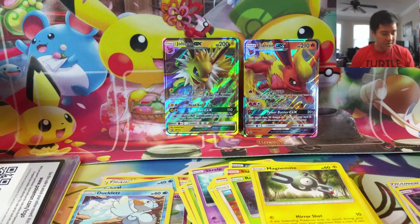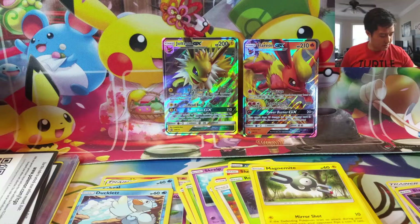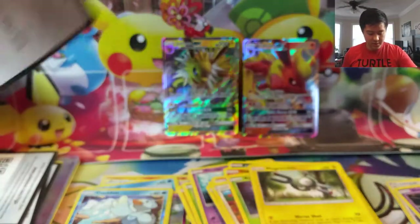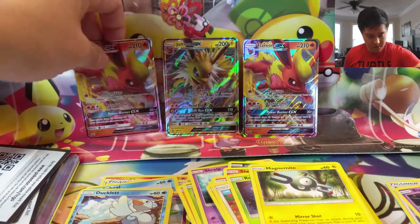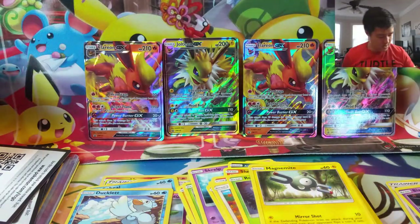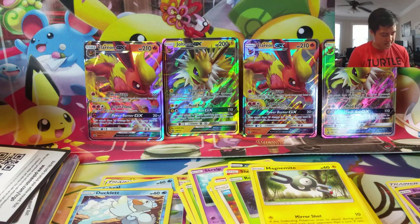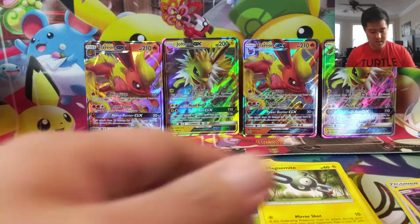We're going to open up the other two tins — be right back. Here are a couple more code cards if you want to try to build your own Eeveelution GX deck, and a couple more promos. Then we have two more sets — Steam Siege again, which, you know, it is what it is. Let's get into this.